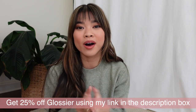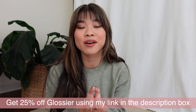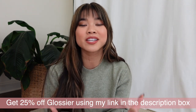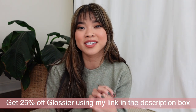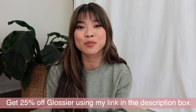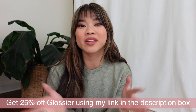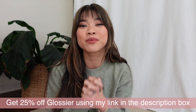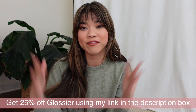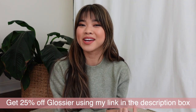I am a Glossier rep, so if you want to go ahead and shop the sale using my link, that helps me out. It doesn't cost you any more to use my link — it just tracks my sales so that Glossier can know that you guys appreciate my videos. So if you do end up shopping the Glossier sale, I would really appreciate you using any of my links. I will be sure to link all of my favorites down below, but let's go ahead and get into it.